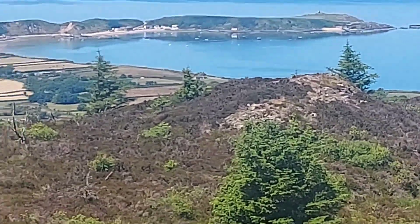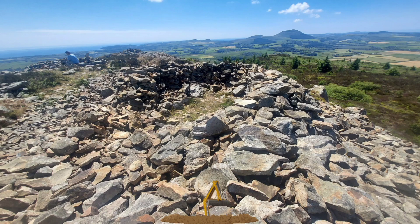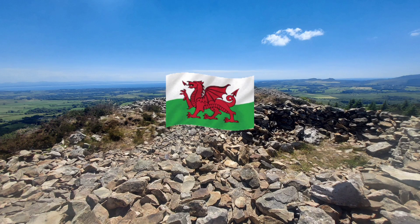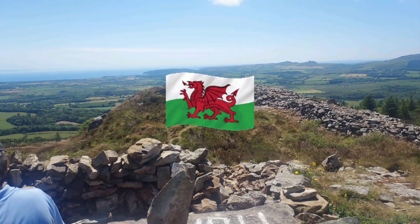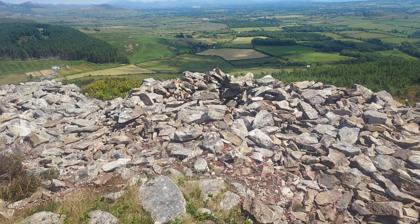During the 1950s, selective excavations were made here on behalf of the Royal Commission on Ancient Monuments in Wales, continuing a programme of investigation designed to clarify the history of this fort.